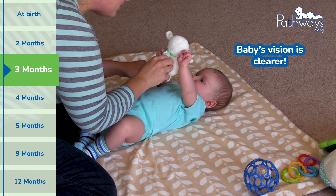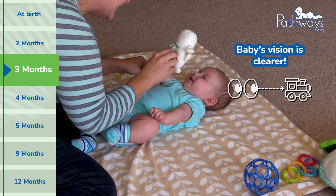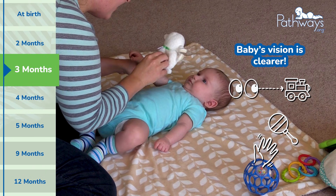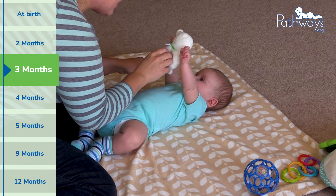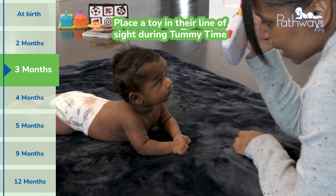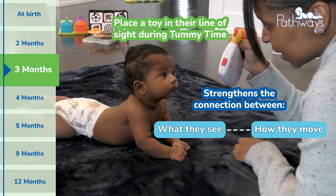At three months, baby's vision gets clearer and their eye movements become smoother. They can focus better on faces and nearby toys, and you might see them reach or swipe at objects — that's early hand-eye coordination in action. During tummy time, placing a colorful toy within their line of sight and slowly moving it helps strengthen that connection between what they see and how they move.